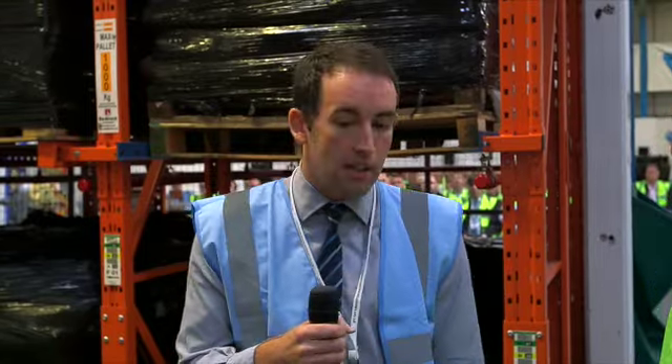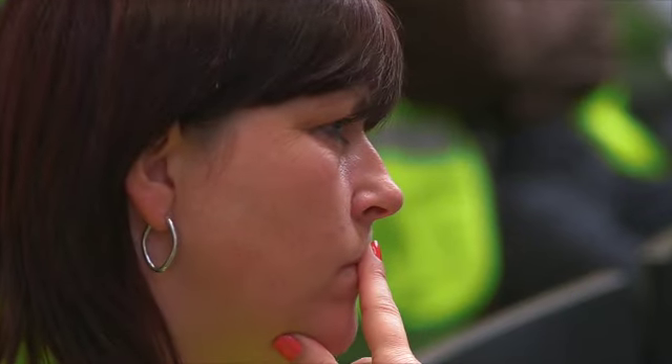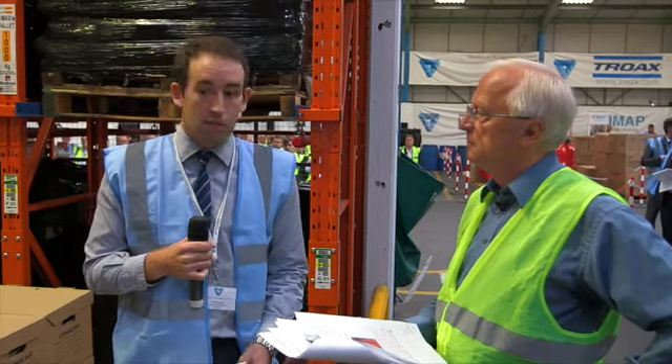Many businesses don't realise just how much energy the lighting in their warehouse is using. Old existing warehouse lighting can be incredibly inefficient, so there's a massive energy saving to be made by replacing it with more modern energy-efficient alternatives. We typically save roughly around 75% for our customers when we replace their older lighting. Some of our customers with bigger warehouses actually save upwards of £70,000 per year, achieving a payback period in less than 12 months.